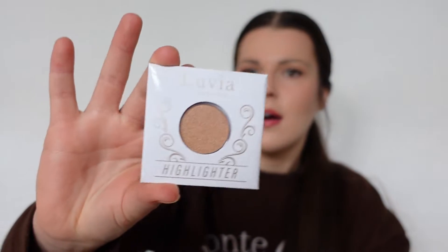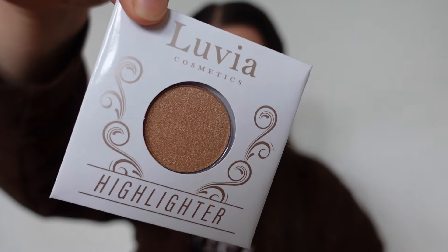The first thing we have is a mini highlighter from the brand Luvia. It comes in a little plastic covering to keep it protected, so you do have to be careful with it. I did need a new highlighter because I've been using the OFRA Rodeo Drive one for years and years, so I want to explore some new things — this box is perfect for that.